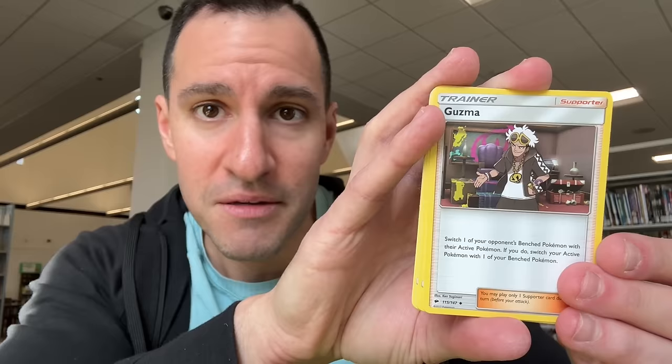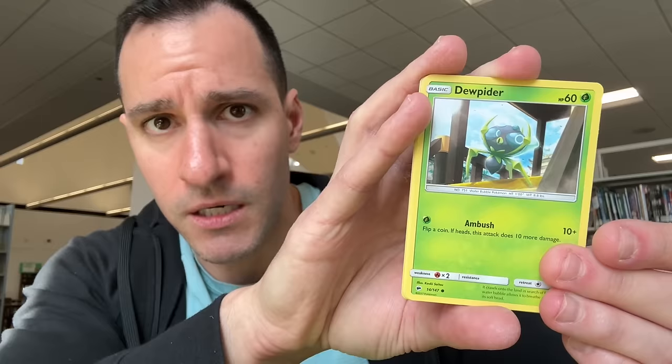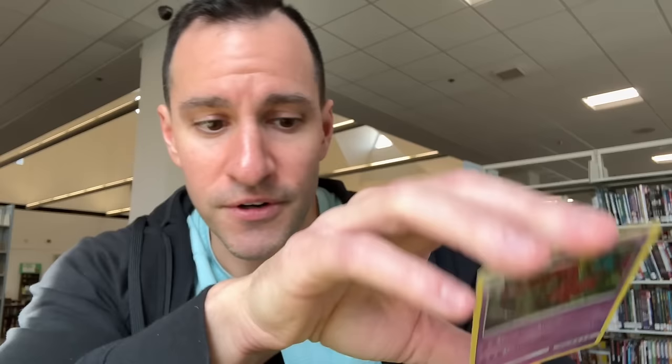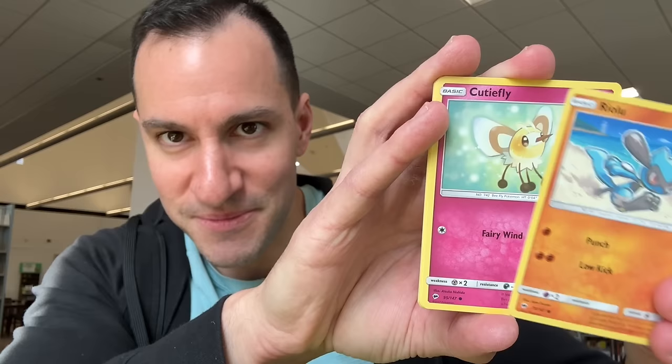For today's video I'm opening up two booster boxes. There are some pretty nice cards in this set, including that Charizard which, as I said, is actually going for more than two thousand dollars if you get a PSA 10 — which is the grading service. I'm excited to be back here; the library has gone through some changes throughout the years.